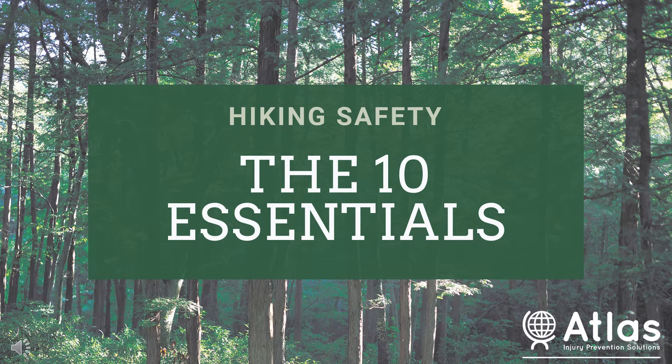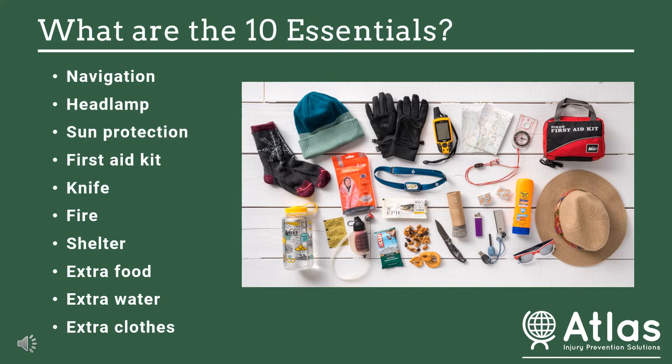Hi everybody, this is Leanne with Atlas. I wanted to talk with you about the 10 essentials and hiking safety for when you're heading out in the backcountry this summer. You might be wondering: what are the 10 essentials? The 10 essentials are things that you should bring on your backpacking or hiking trips to make sure that you're safe in case of emergencies.